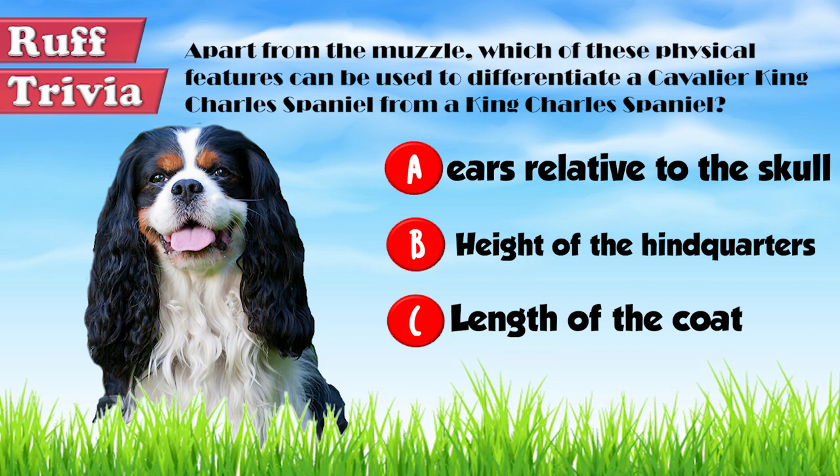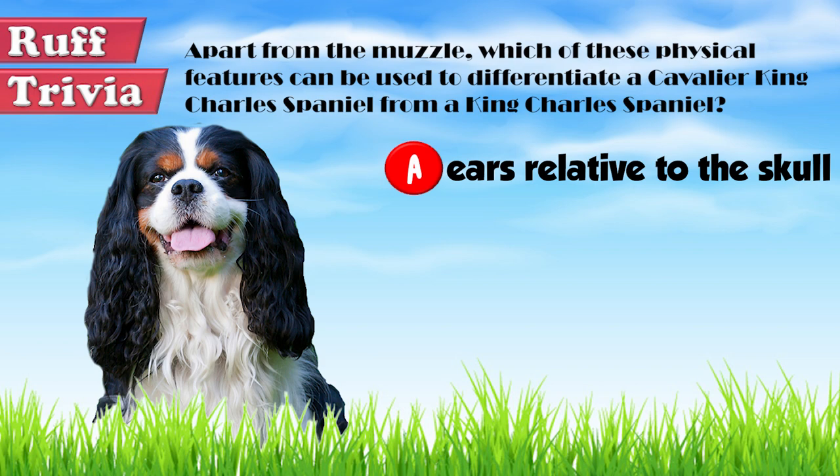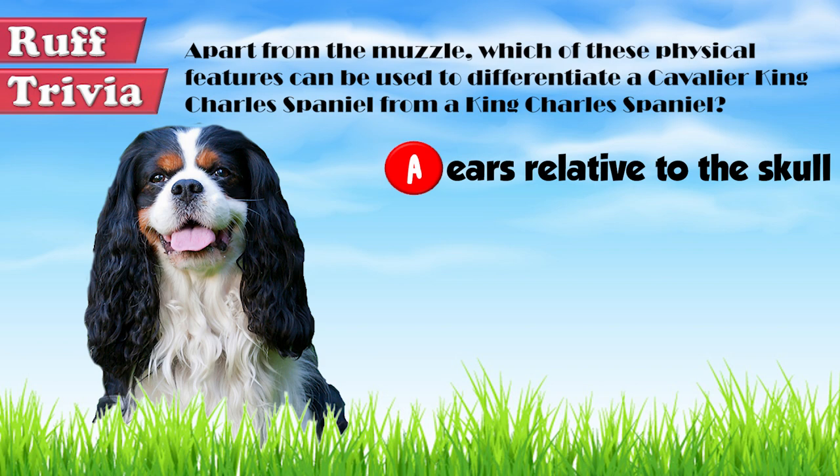Now let's get back to the answer to our rough trivia question. The position of the ears relative to the skull is a good way to differentiate the two breeds. In the Cavalier, the ears are set high on the skull, while in the King Charles, the ears are set as low as possible, coming off the side of the head. That does it for the Cavalier King Charles Spaniel.